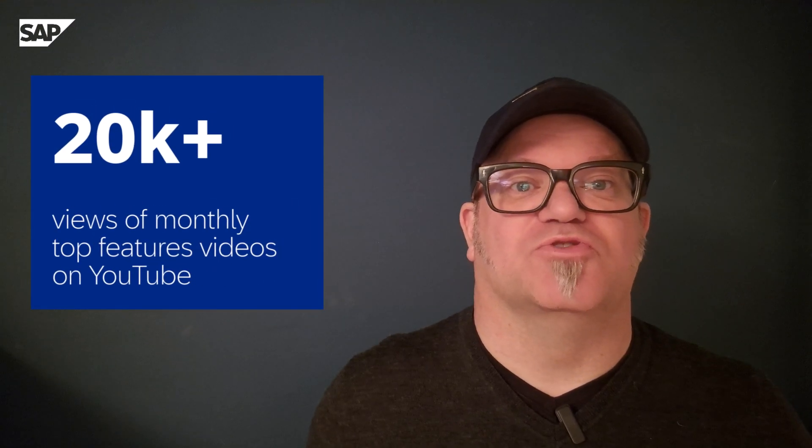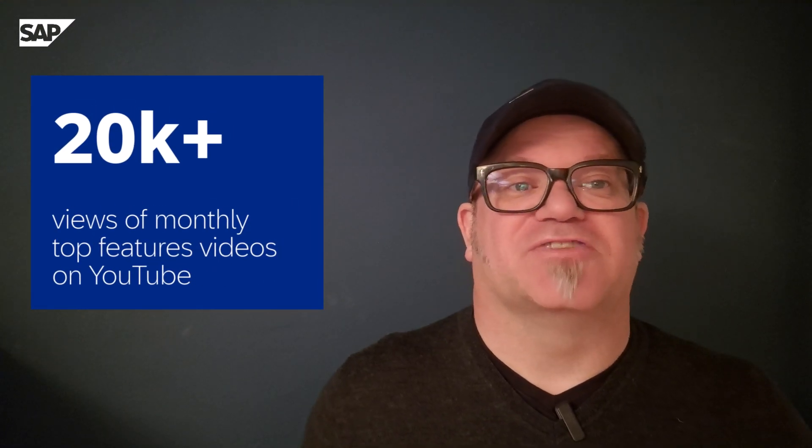When I started this monthly series in January, I did not expect this kind of success — more than 20,000 views on YouTube. Wow! So thanks for bearing with me and all the great feedback I got. So let's have a look at my top features in 2024.